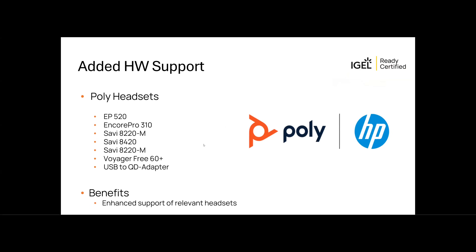No stable IGEL OS 12 release is complete without enhanced hardware support. In this version we added official support for further professional headsets from our partner Poly, ensuring compatibility with a range of professional audio devices. The complete list will be shown in the knowledge base. Also worth mentioning: we have modernized our local webcam tool, now called QCam, with the option to select and test more than one webcam. Definitely worth checking out in this IGEL OS 12.6.0 release.